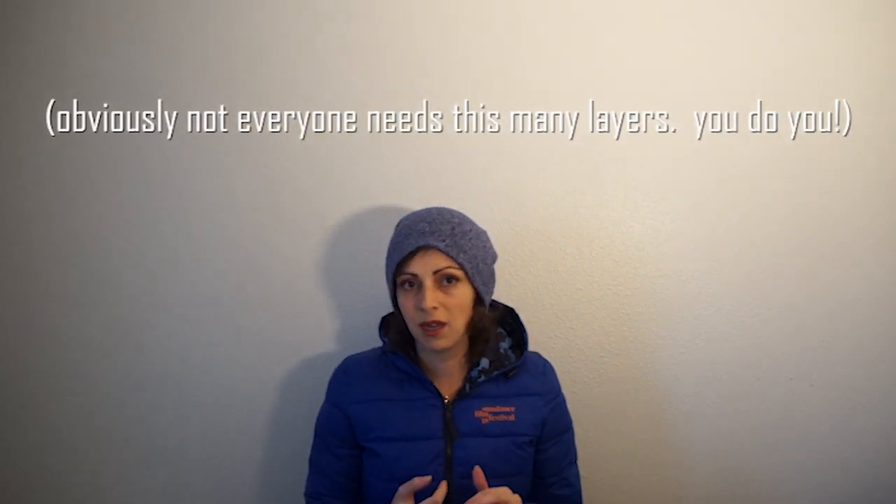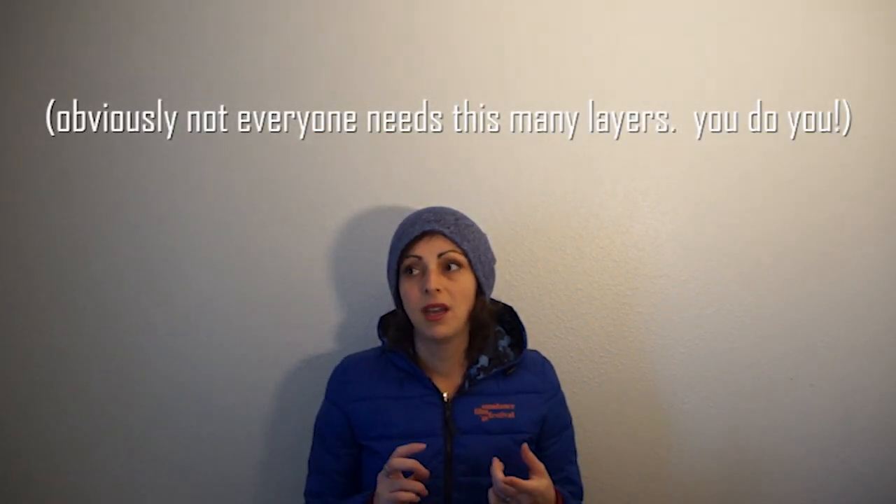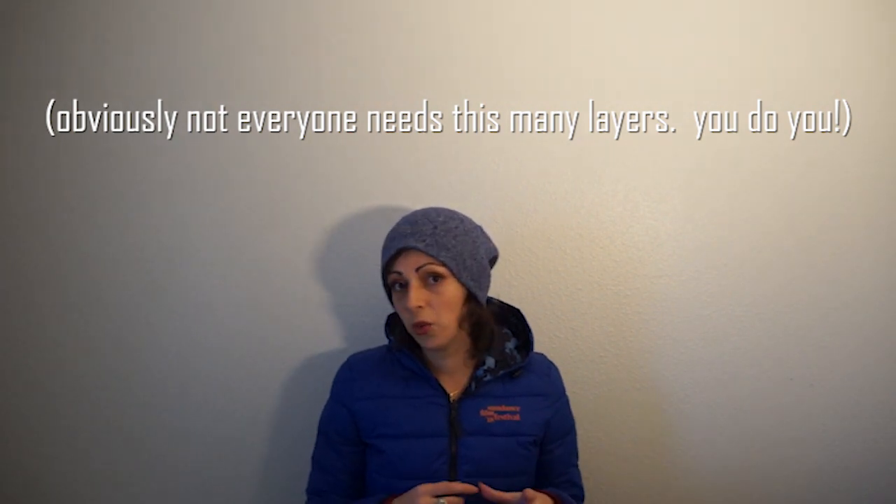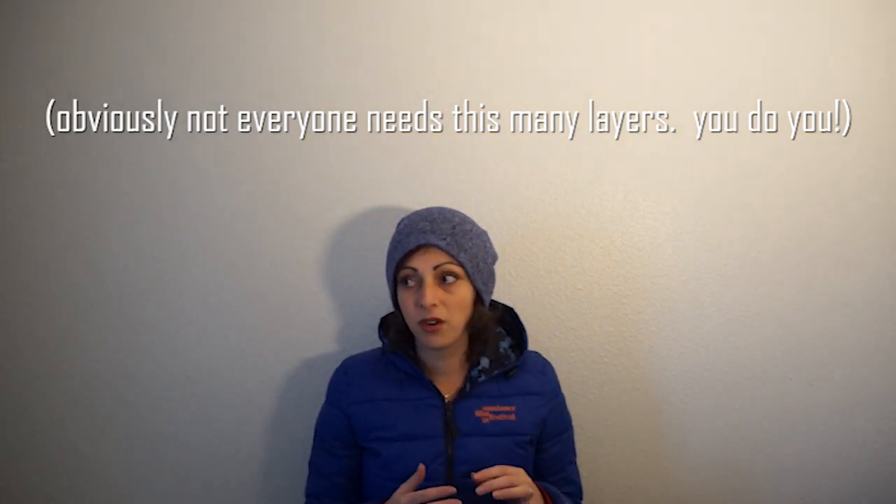Layers. Any given day I guarantee you I am wearing regular socks, possibly knee-high socks, stockings, leggings, jeans, a tank top, a t-shirt, a long-sleeve shirt, a sweater and or a flannel, my jacket, scarf, hat, gloves.